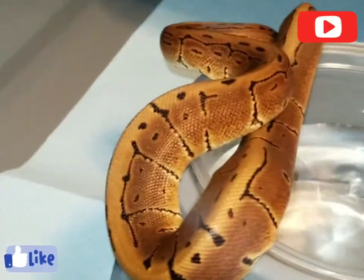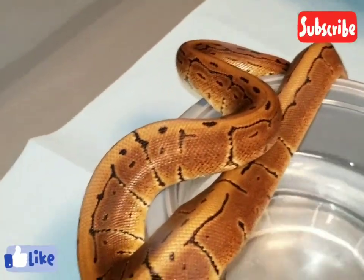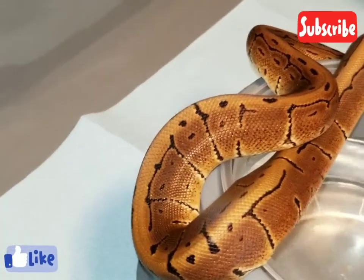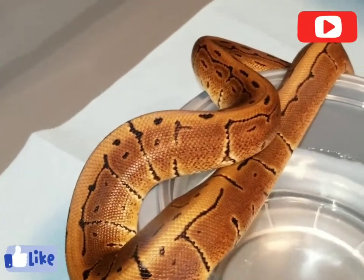Down here we got my little pinstripe — his name is The Pimp. He's just a little feather at 93 grams. He'll eat a hopper every now and then; he's just a stubborn little fella.